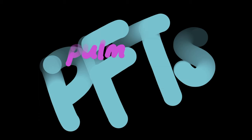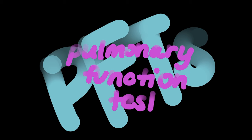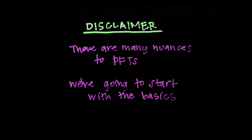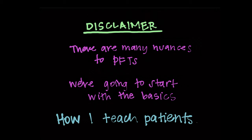Hey guys, I'm Meredith, one of the pulmonary fellows, and today I'm going to be talking to you about pulmonary function tests, also known as PFTs. Disclaimer: there are many nuances to PFTs. I just want to start with the basics. I'm going to show you how I teach patients, because I think if you can understand that, you can understand the basics of PFTs.